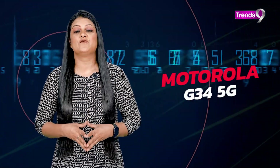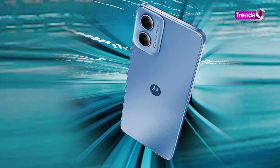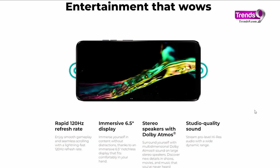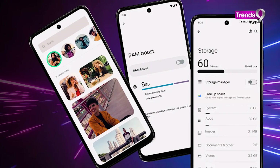Next up is the Motorola G34 5G, powered by the Qualcomm Snapdragon 695 chipset, which means you can browse social media, message friends, and even play games without any slowdowns. The G34 comes in two variants — 4GB and 8GB of RAM — so you can buy whichever suits your needs. The big 6.5-inch display with a super smooth 120Hz refresh rate makes scrolling and watching videos a wonderful experience. It's not the highest resolution compared to some other options in this price segment, but the Motorola G34 keeps things affordable without skimping on the important stuff.